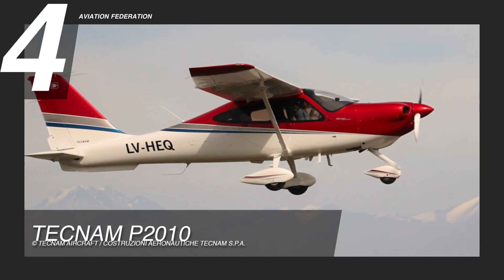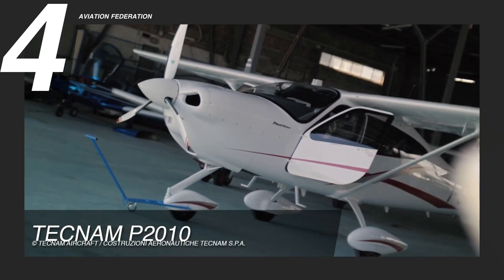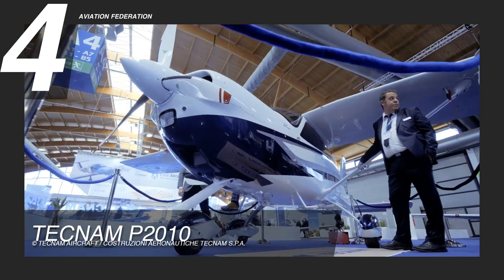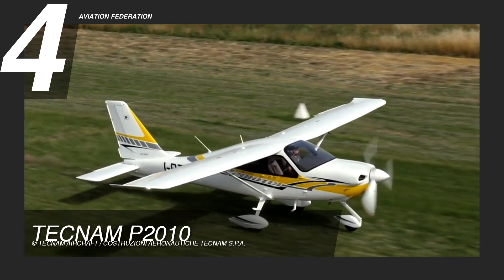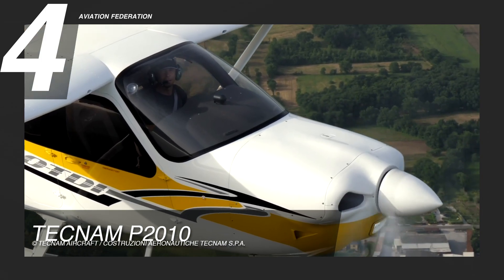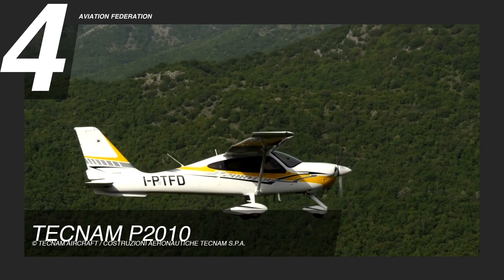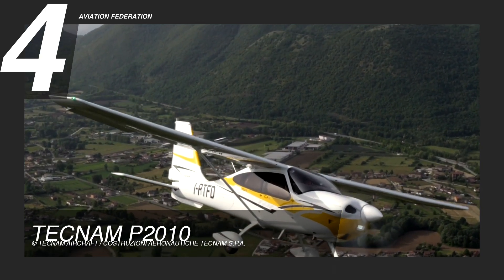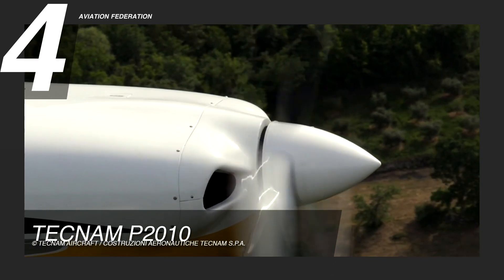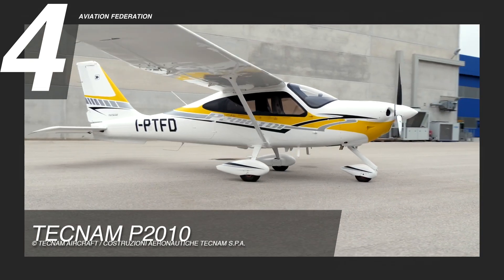At number 4, we chose the Tecnam P-2010. This is a sleek and modern aircraft that features a Lycoming IO-360-M1A engine with 180 horsepower. Its maximum operating altitude is listed at 15,000 feet. With a fuel burn rate of 10 gallons per hour and a fuel capacity of 58 gallons, the base variant can cruise at a speed of 141 knots and reach a range of 730 nautical miles. The aircraft's wings are made of carbon fiber, reducing weight and increasing fuel efficiency even further.